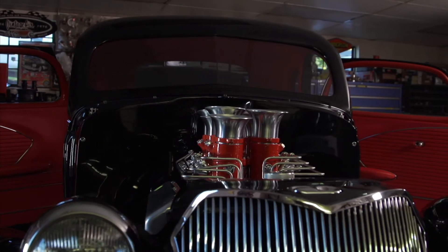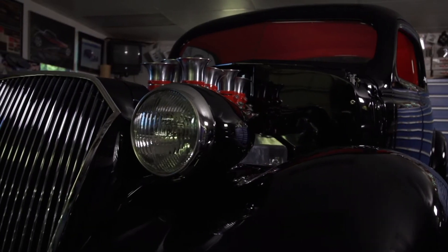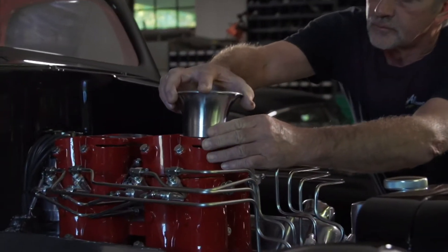It was car number seven. We have all the history behind this, and it's a great engine. It's a Reynolds Block with Lucas Injection. It's a cool motor.